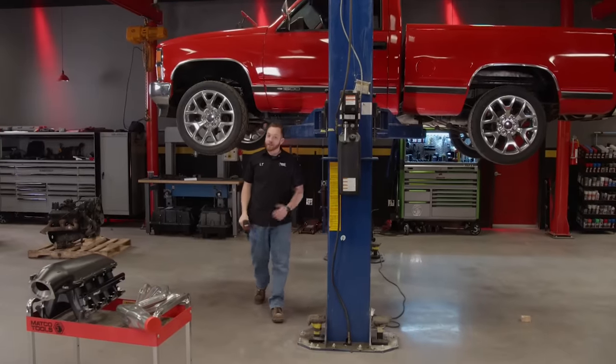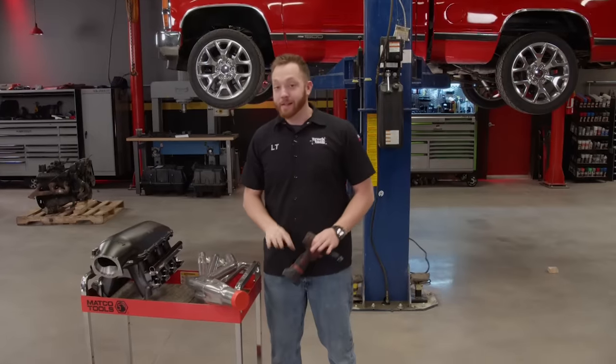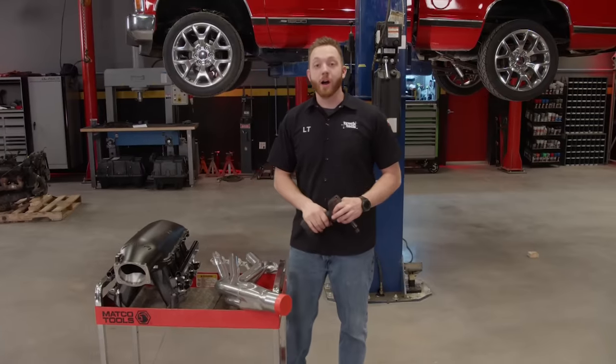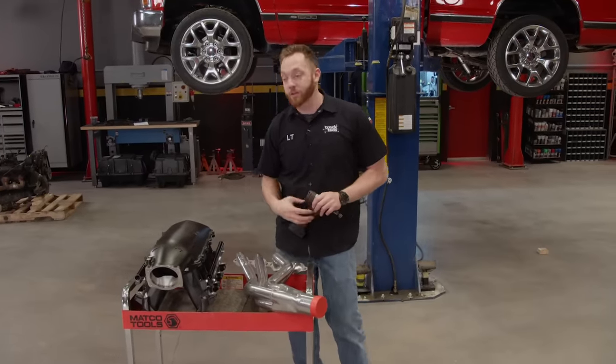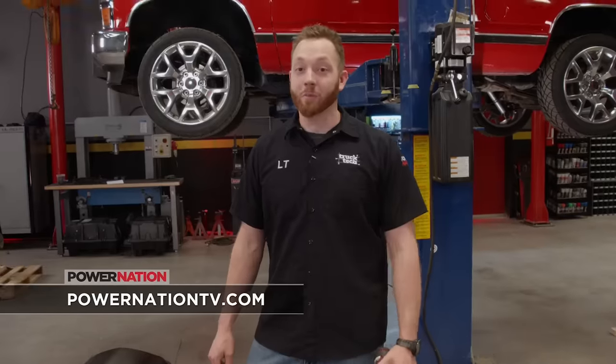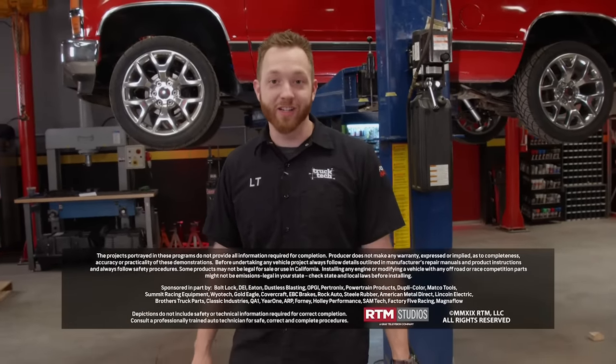The old small block is out of here and the new 5.3 and 4L80E are permanently bolted into their new home. It obviously doesn't run yet — we've got a few more goodies left to install, and we just received some new exciting drivetrain parts that'll really make Red Tide stand apart from the crowd. We also have an announcement: after a long search, we've found a new co-host for Truck Tech — Austin LaForte, a lifelong hot rodder and gearhead from New Orleans via California, who'll be joining our team in a few weeks. For more information on Red Tide or any of our other builds, check out PowerNationTV.com.